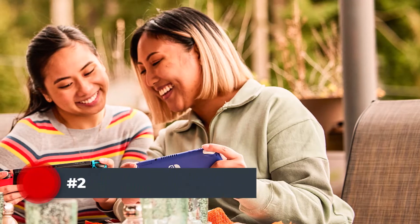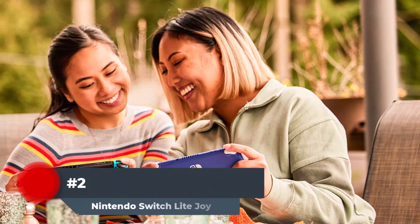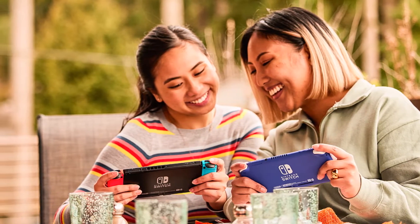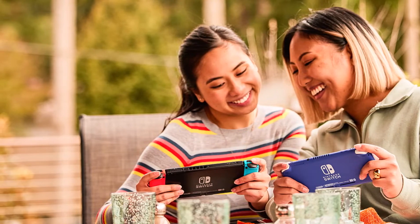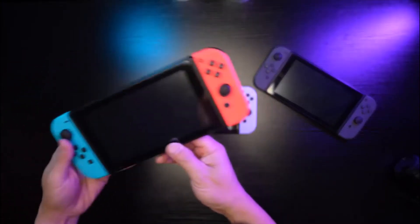Number 2. Introducing the Nintendo Switch Lite, a version of the Nintendo Switch system that's optimized for personal, handheld play. It's small and light, so you can take it anywhere. The built-in plus control pad simplifies gameplay and adds dual Joy-Con functionality to compatible games. When you're on the go, you don't have to worry about packing batteries or even taking time to charge your console.